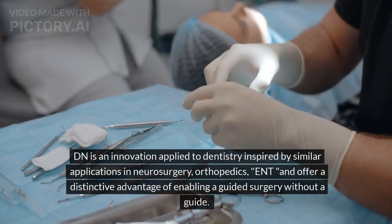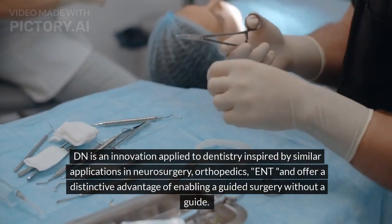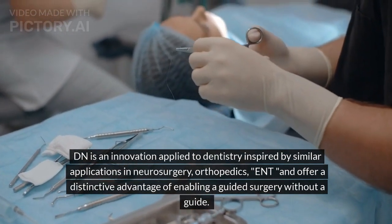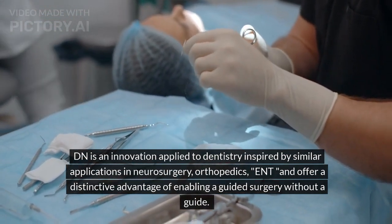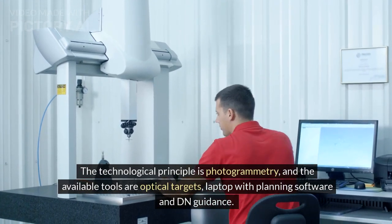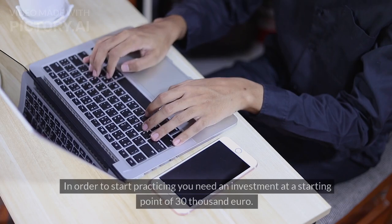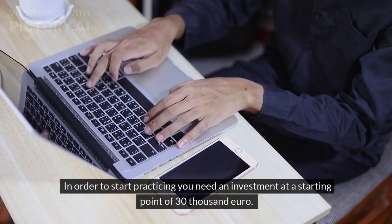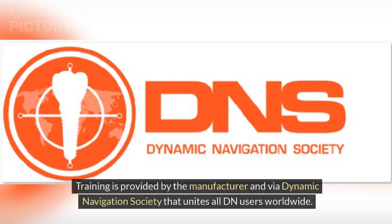In conclusion, DN is an innovation applied to dentistry inspired by similar applications in neurosurgery and orthopedics, offering the distinctive advantage of enabling guided surgery without a guide. The technological principle is photogrammetry, and the available tools are optical targets, a laptop with planning software, and DN guidance. To start practicing, an investment starting at €30,000 is required. Training is provided by the manufacturer and via the Dynamic Navigation Society, which unites all DN users worldwide.